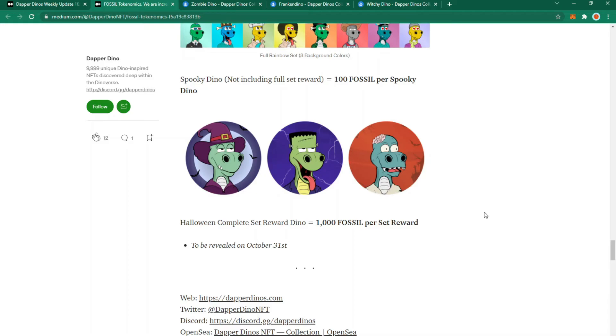So there we have it — more information on the fossil tokenomics. No release date has been announced yet but there's a lot of exciting stuff. I mentioned in my previous video that the Halloween set was out of my price range, but the price is very volatile. Filming on Saturday the 23rd of October at around 11am UK time, prices can vary by a couple of thousand dollars so take these figures with that in mind.